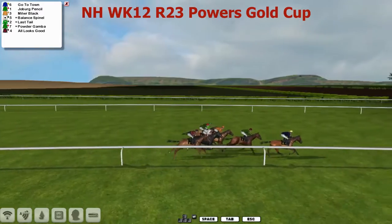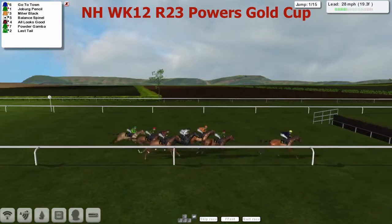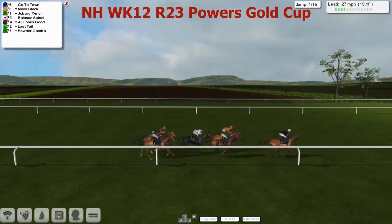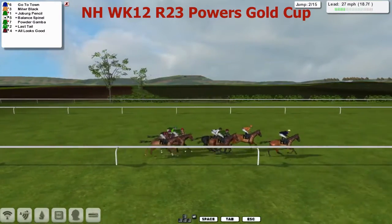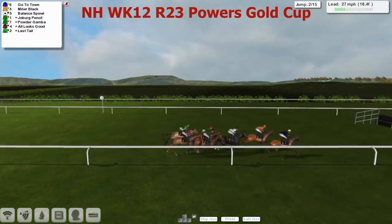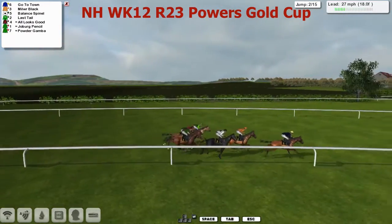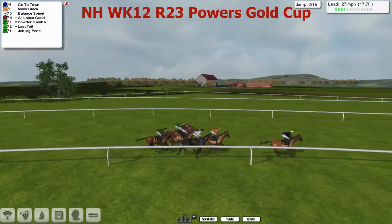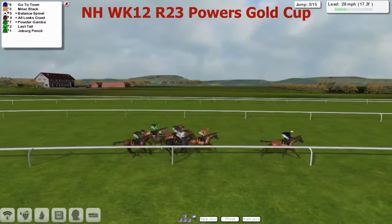Go to Town is the early leader, racing down towards the first of the 15 fences. They're all safely over the first. Go to Town is the early leader, with Millweir Black gone through in second, then Balance Spinel and Joburg Pencil sorting themselves out as they come to the second, which they've all safely negotiated as well. The pace looks a good one with Go to Town setting it. Millweir Black is about two and a half lengths back in second. Then Balance Spinel is third.